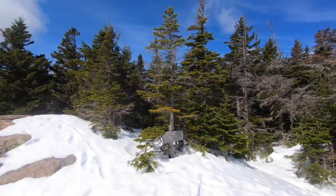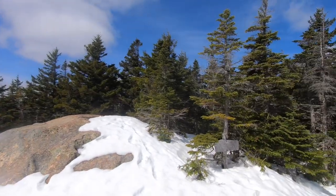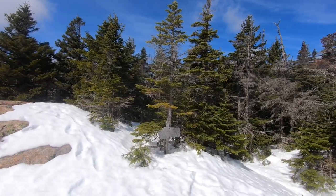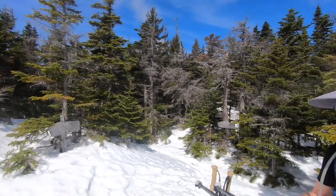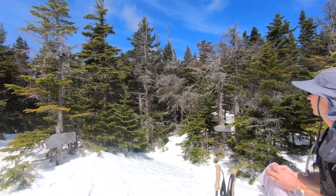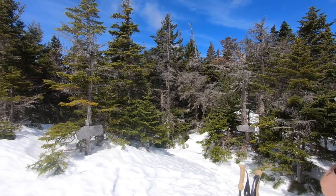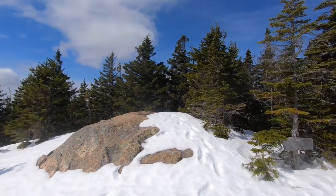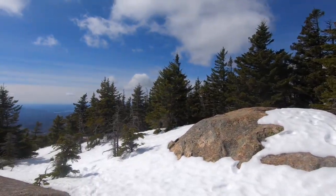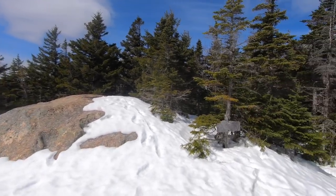I think there was a camp shelter that they removed up in this area. There's no water up here though — that's the problem. At least Camp Rich has water. Maybe there is water and I just don't know it. Oh, it's beautiful. There was only one other car in the parking lot. We didn't see anybody today.